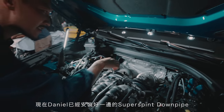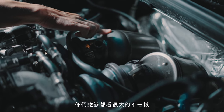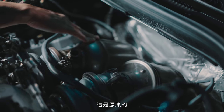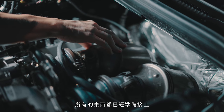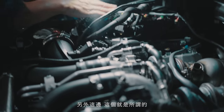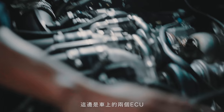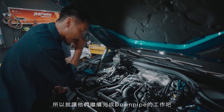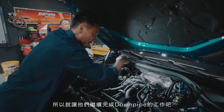Daniel has already installed the Super Sprint downpipe. There's a big difference — this is the HJS catalytic converter versus the stock unit. Everything is hooked up to the O2 bungs already. This is a very difficult install. And right here, this is the ECU — they're going to get the flash going, so let's let them do their work while they finish up the other downpipe.